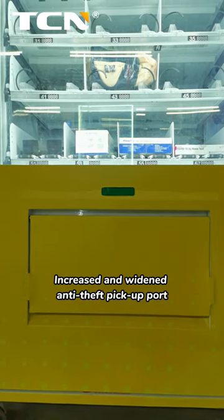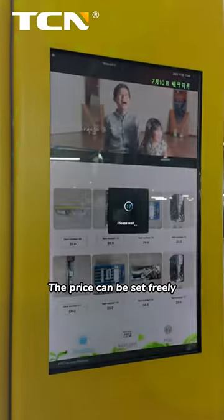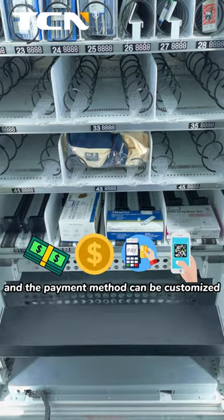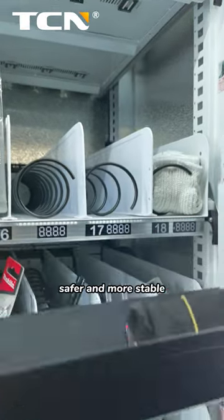It features an increased and widened anti-theft pickup port. Use the touchscreen to buy — the price can be set freely and the payment method can be customized. A lifting platform is used to pick up goods, making it safer and more stable.